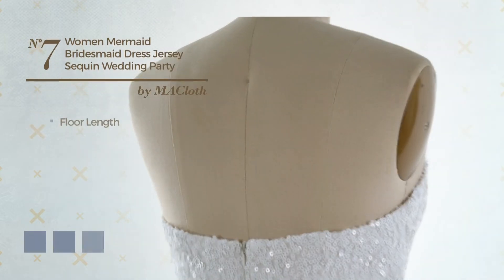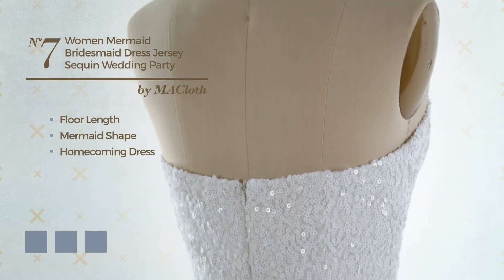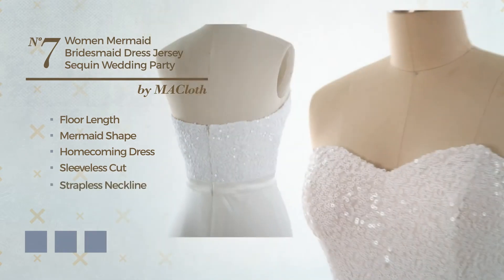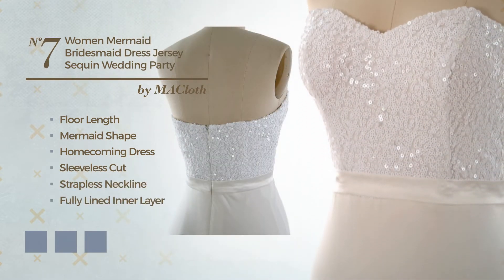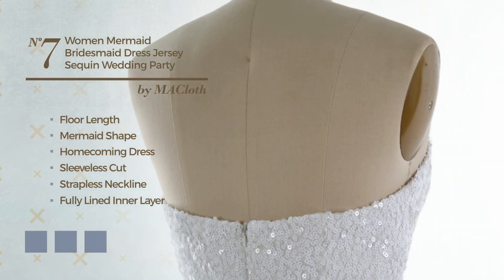Number 7. Floor Length Mermaid Homecoming Dress. Featuring sleeveless cut with a strapless neckline, fully lined in a layer, produced with jersey, accentuated with sequins. Available in 18 color variations, like black ink, ivory cream, and deep champagne.